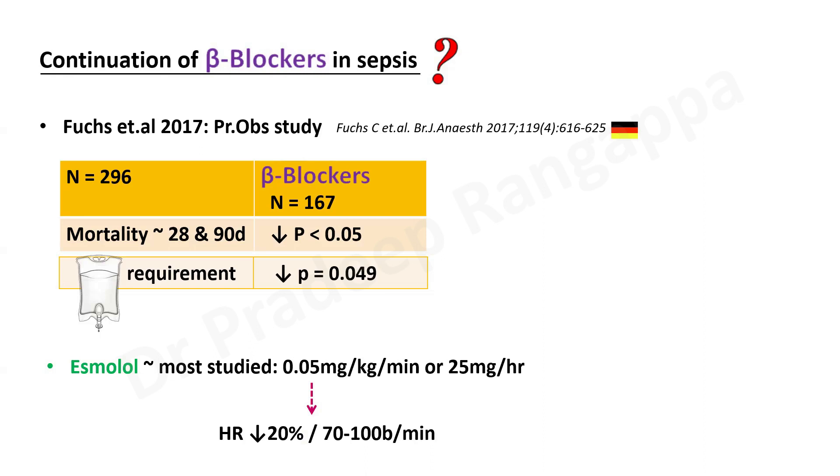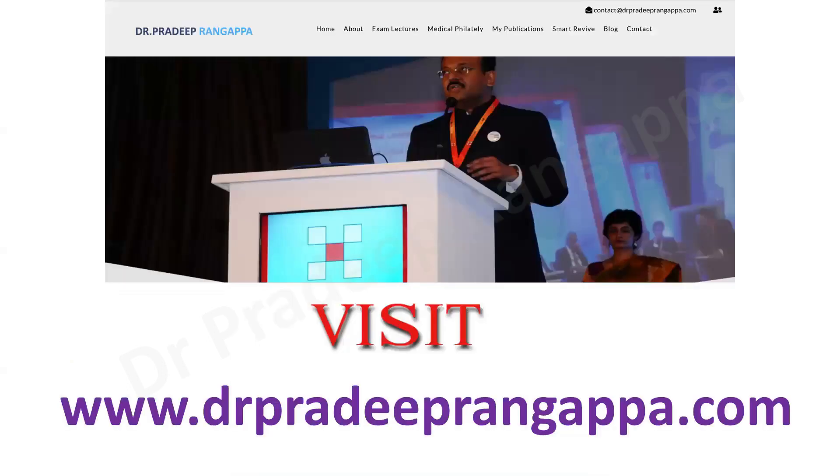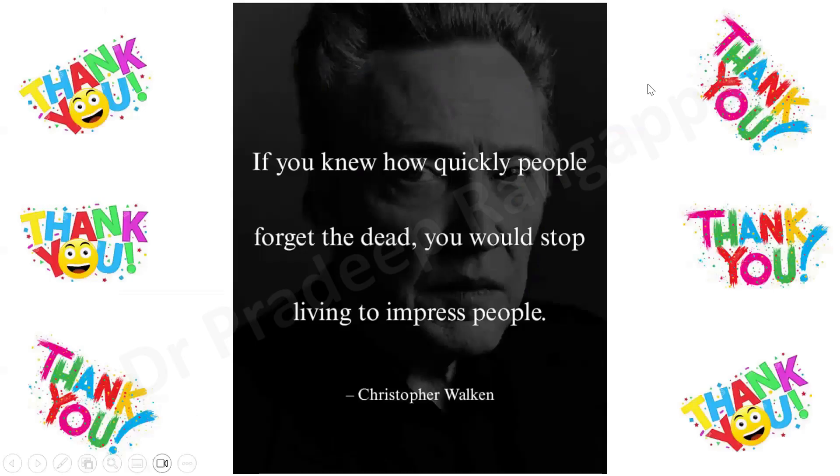This is the context-setting evidence for the new JAMA study. In the next video I will talk about the role of beta blockers in traumatic brain injury, which also has a big body of evidence. Thank you all — I request listeners to present your valuable work and visit my website at www.radeepangappa.com to read this lecture.